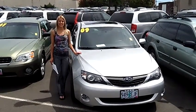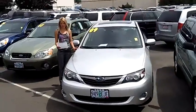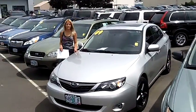Hi, this is Lacey. I'm here at CarSubaru in Beaverton. Thanks for clicking on that link. This is your virtual tour of the 2009 Subaru Impreza 2.5i Premium Sedan.